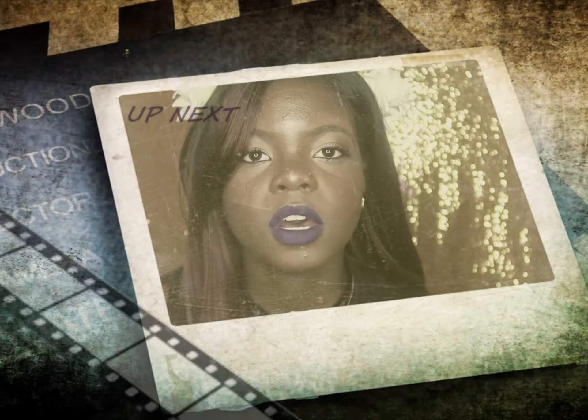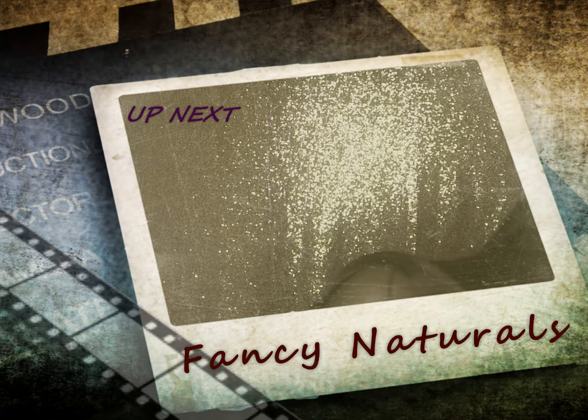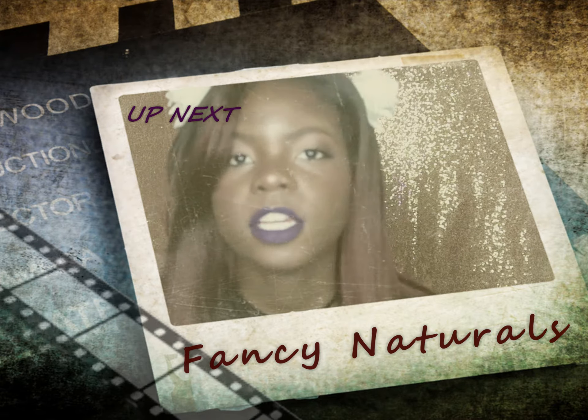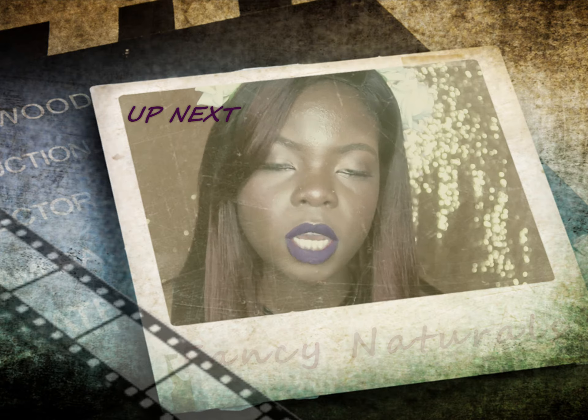This next company I want to talk about is Fancy Naturals. Fancy Naturals is a shop on Etsy.